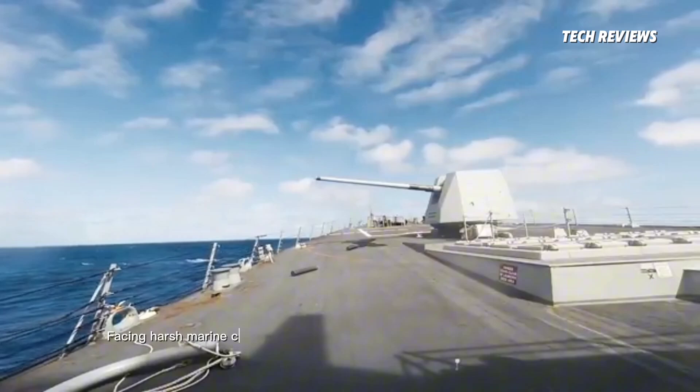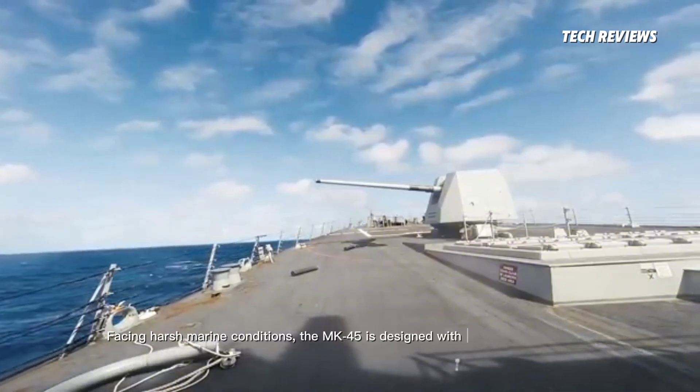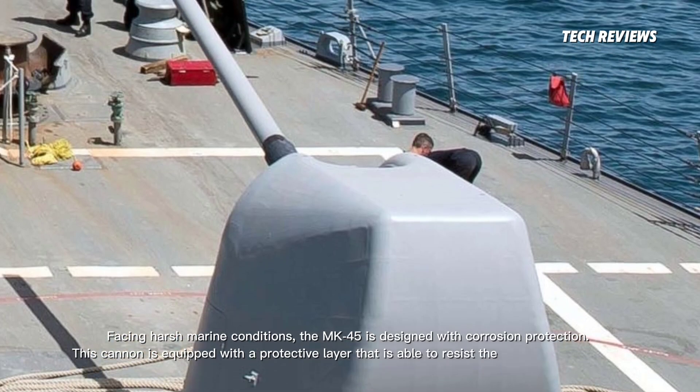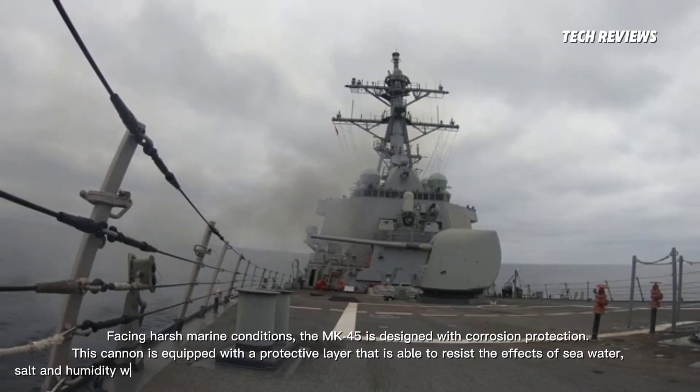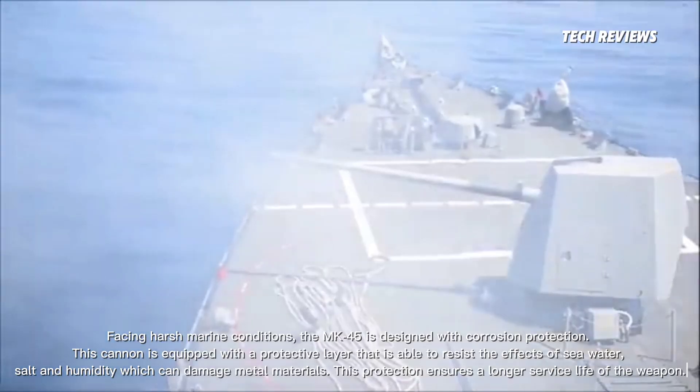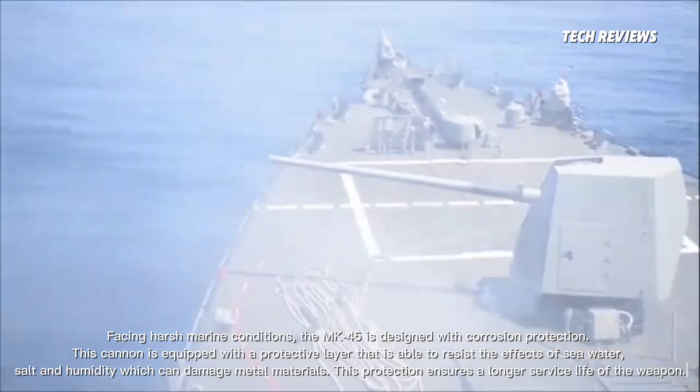Facing harsh marine conditions, the MK-45 is designed with corrosion protection. This cannon is equipped with a protective layer that is able to resist the effects of seawater, salt, and humidity, which can damage metal materials. This protection ensures a longer service life of the weapon.